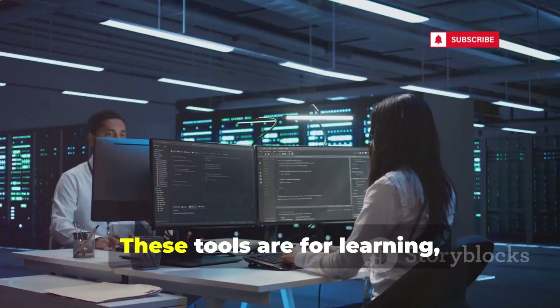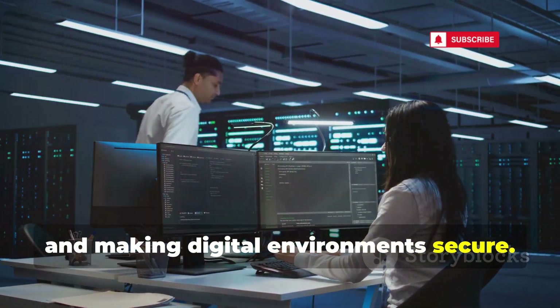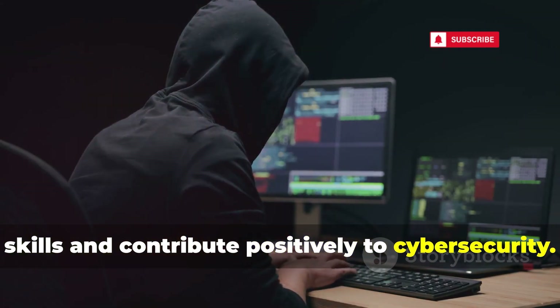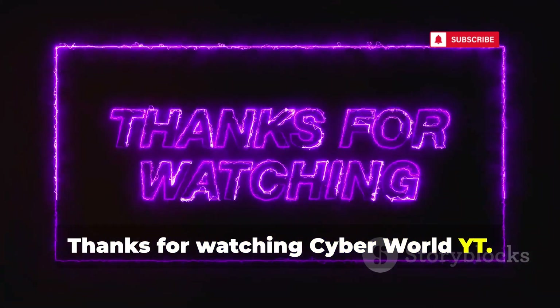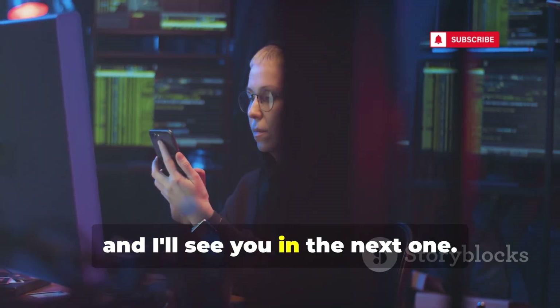We've covered powerful android hacking apps for ethical hacking and security. These tools are for learning, testing, and making digital environments secure — use them responsibly to expand your skills and contribute positively to cyber security. Thanks for watching. Subscribe for more hacking tips and security news. Stay curious, stay ethical, and I'll see you in the next one.